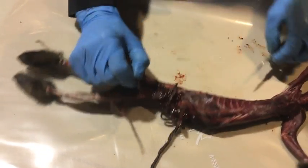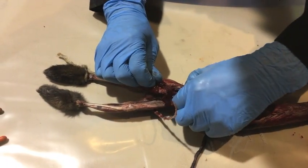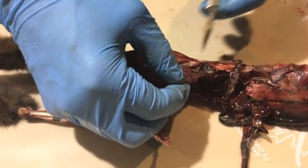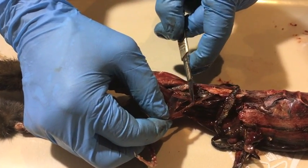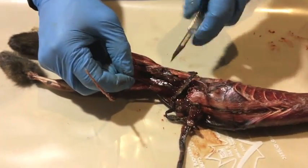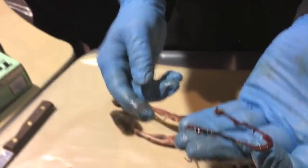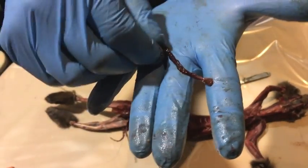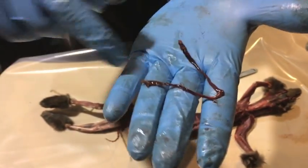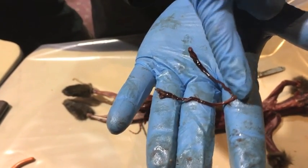That structure there is the bladder, and right underneath the bladder will be the uterus — which is this right here. Take the uterus out, cut up to the ovary — that's the ovary right there. Take that out and pull it out. That there is the uterus. It's a forked uterus — bicornuate — got two sides. Ovaries are there and there. And that is the end that actually continues off into the vagina.